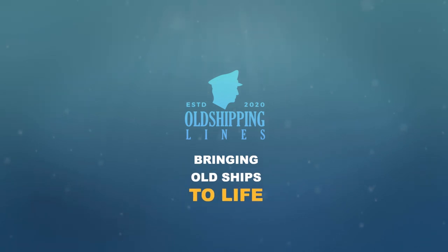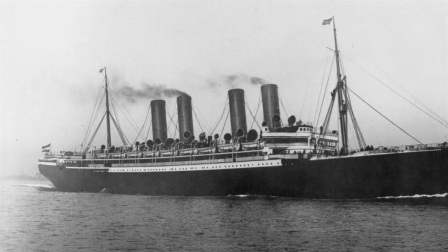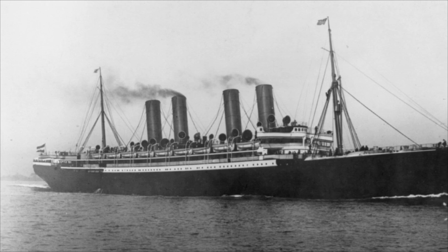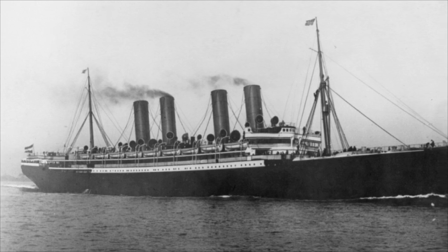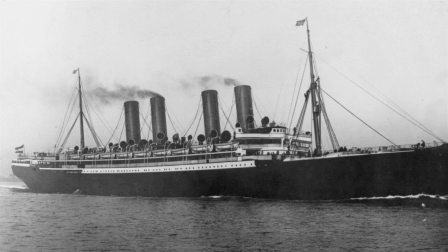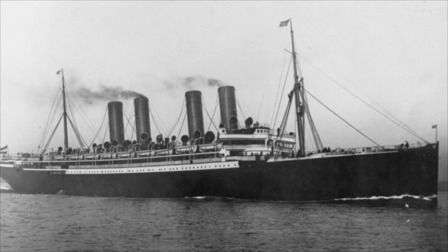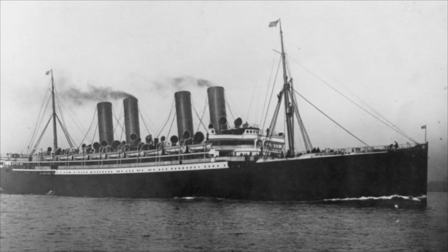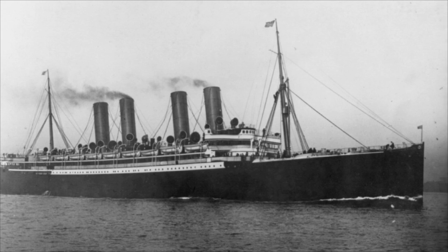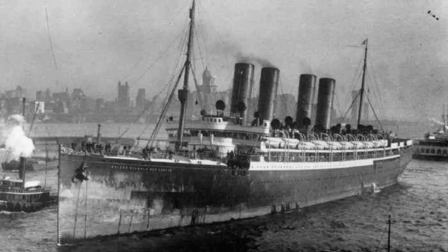Bringing old ships to life. Hello everybody, it's Jamie from Old Shipping Lines and welcome back to a new video. Today we'll be talking about the famous German vessel the SS Kaiser Wilhelm der Große. Now some of you may be familiar with the ship while others may not. It's a story of grandeur that ended in tragedy.